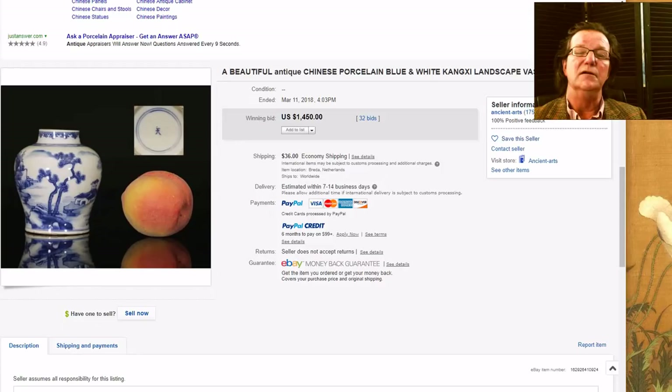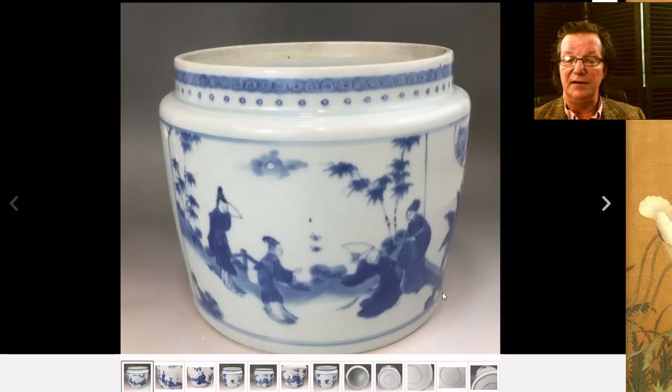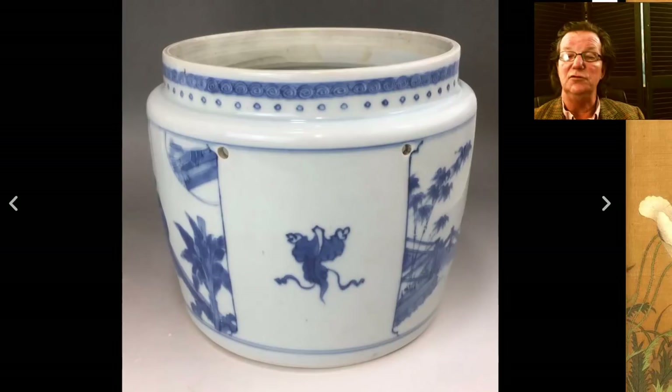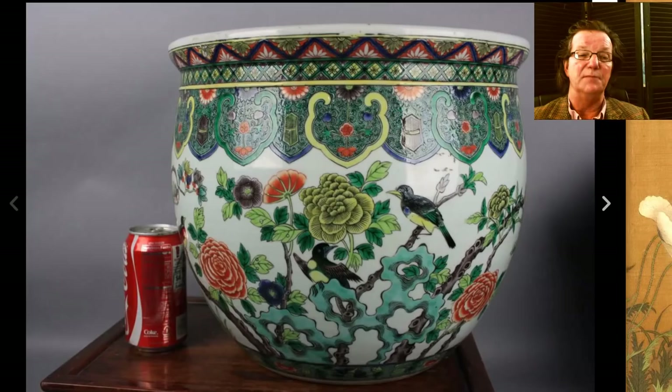This was also probably Kangxi or early 18th century — it has almost a transitional period coloration to it with the figures. It's missing its cover, as it originally had a lid, but it's a nice looking piece. Here's the bottom — a nice clean foot rim. It had the holes where the handles would have gone — it's a food pot — with a nice hard, clean, very pure paste on the inside, typical of early 18th century porcelain. It brought $3,716. This was from Gunnar Jacobson over in Sweden, who we've been following for three or four years.